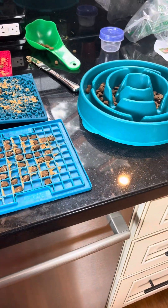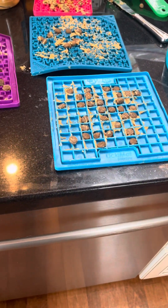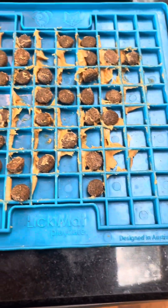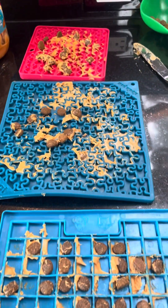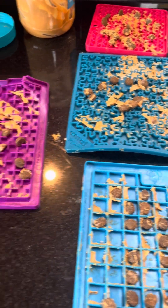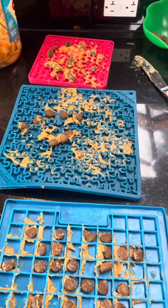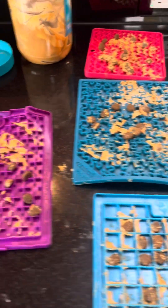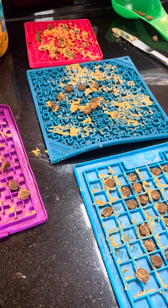Right here on the counter, I have a bunch of lick mats that I've already set up. These all have different patterns in them. Some of them, like this one, are set up so that you can put in kibble or little treats. I'm just using peanut butter today, but in the lick mats you could use canned food or a little bit of cream cheese — anything soft that you can get into the little grooves. If you have a dog that's really experienced at these, once you make them you could freeze them, so it takes them a lot longer and it's a little bit more challenging.